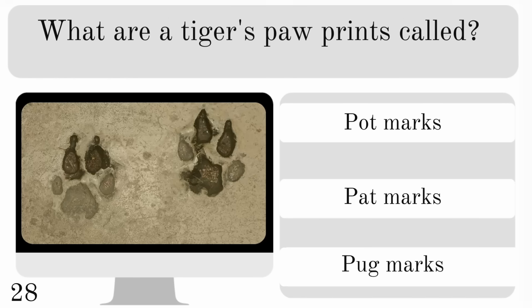What are a tiger's paw prints called? Are they pot marks, pat marks or pug marks? And they are known as pug marks.